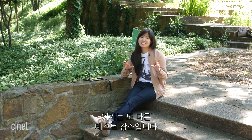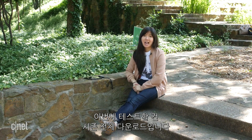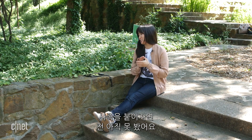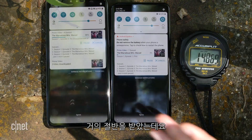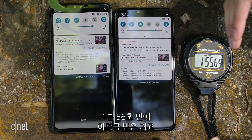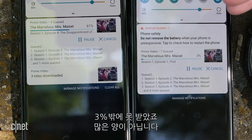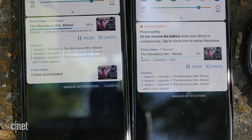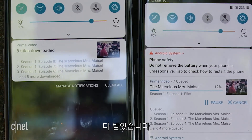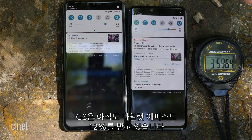We're at another testing site near a recreational center, and we're going to test how long it takes to download a full season of The Marvelous Mrs. Maisel on Amazon Prime. At the halfway point — episode four — the V50 has downloaded 41% of it in only 1 minute and 56 seconds. Meanwhile, the G8 is still on the pilot episode at 3%. Now on the last episode — episode eight — the V50 is 86% through and just finished at just under four minutes: 3 minutes and 59 seconds. Meanwhile, the G8 is still downloading the pilot at 12%.